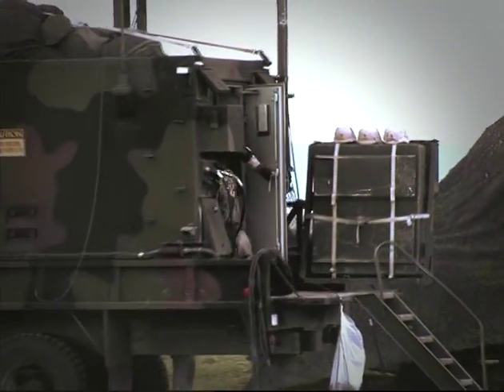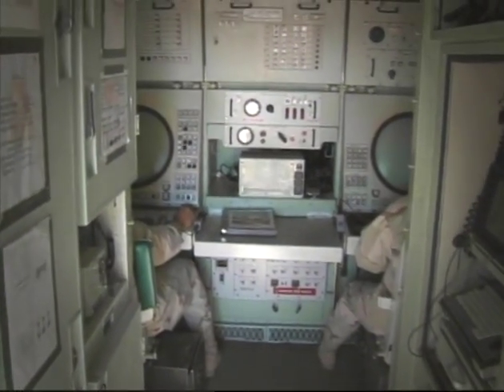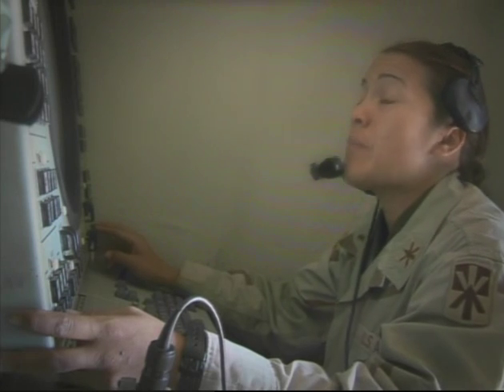An Information Coordination Central, ICC, emplaced at Miller's Watch exercised tactical ID, engagement authority, and managed the air battle in accordance with tactical standard operational procedures, and also monitored and recorded fire unit data during the mission.